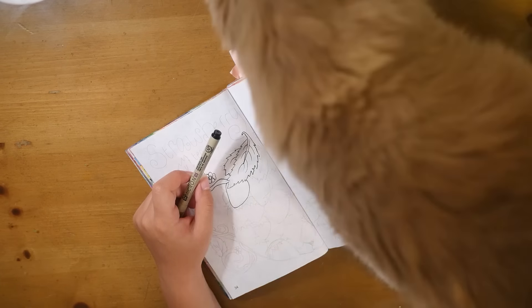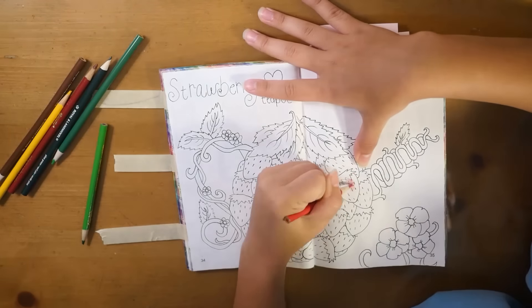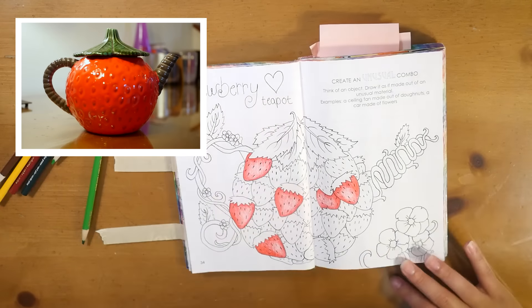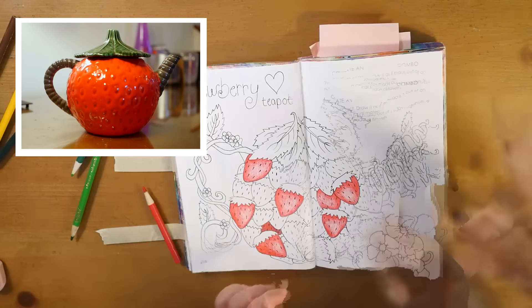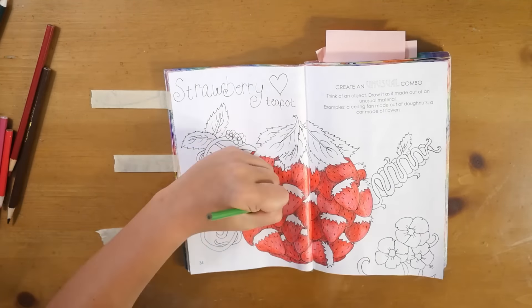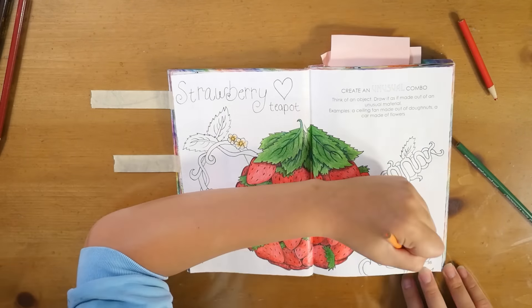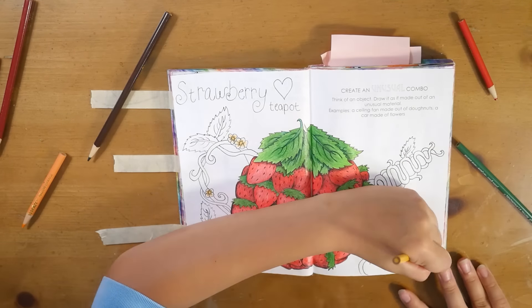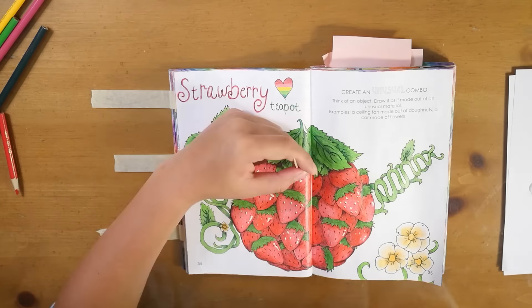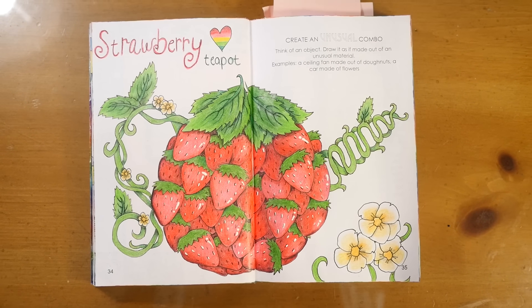Today I actually got inspiration from something specific. I went to the beach recently and found a strawberry-themed teapot in a thrift store. I decided to draw a teapot made of strawberries — it's obviously very different from the teapot I got, but that's where I got the idea. I wrote 'strawberry teapot' on there because it's not super obvious what it is — you might just see a blob of strawberries. Whatever you do on this page is probably going to be pretty unique and crazy looking, but that's kind of the point.